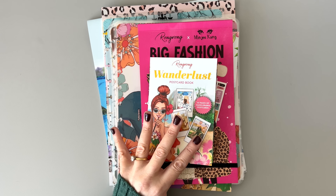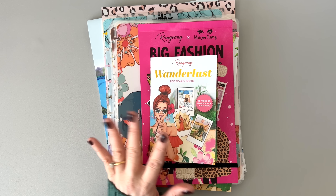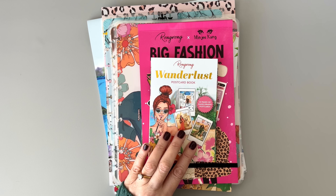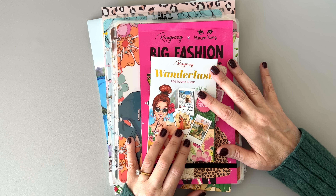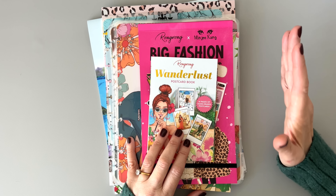I'm going to put all the information in the description box below, but there will be a private launch party on November 16th from 8 p.m. to 12 a.m. Central Time where there's going to be freebies and gift bags. In the description box I'm going to put a link to join the wait list. The public launch for all these products will be on November 17th at 11 o'clock a.m. Central Time. Don't forget to use code BUMBLE10 to get 10% off anything at Rongrong — that helps me out and it helps you out.